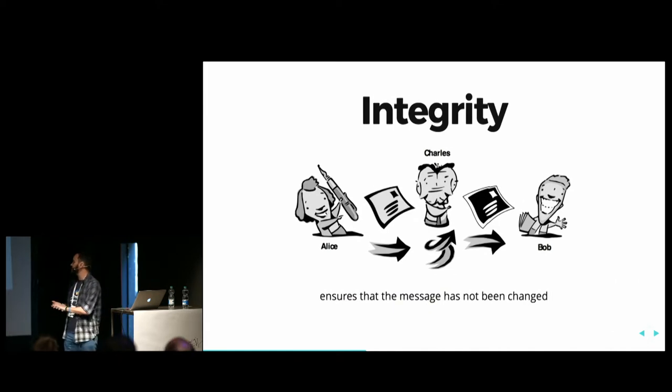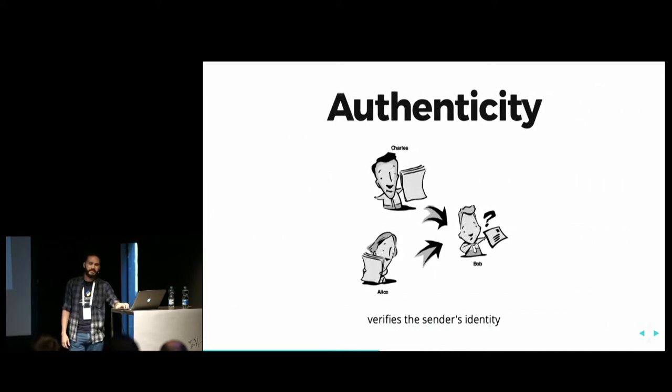Integrity is to ensure that the message has not been changed. It's very important that the message the receiver gets is the same message sent by the sender — we must make sure it was not changed in transit. And also authenticity: we must make sure that when Bob receives a message, that message was really sent by Alice and not by someone else trying to impersonate her. It verifies the sender's identity.